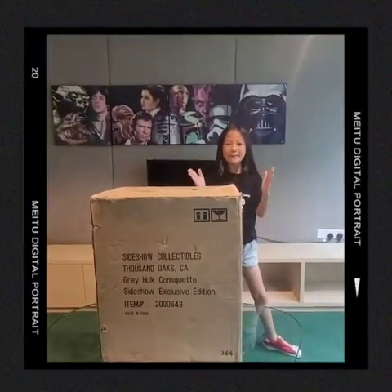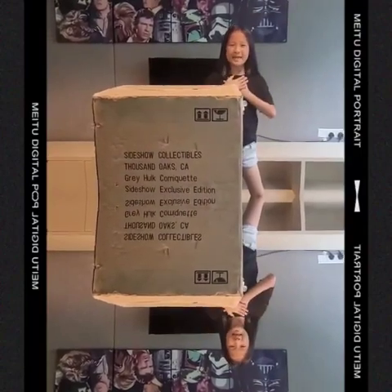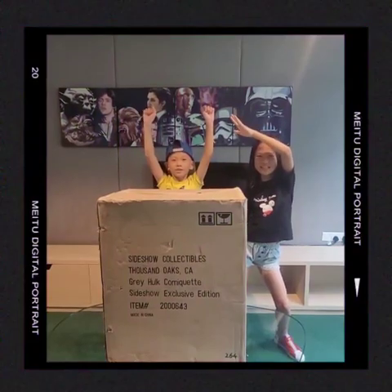Everybody, Merry Christmas and Happy New Year! Welcome to AAA Secret Base! My name is Ariel and this is my brother Austin. Merry Christmas and Happy New Year too!